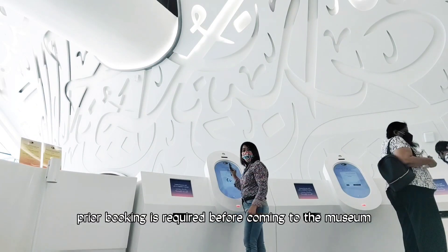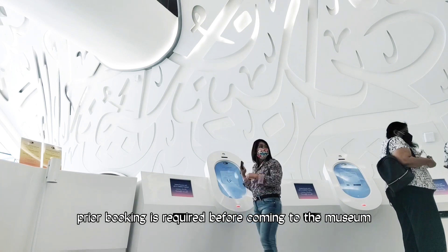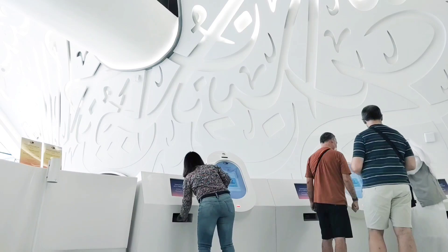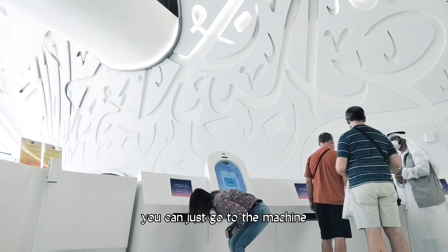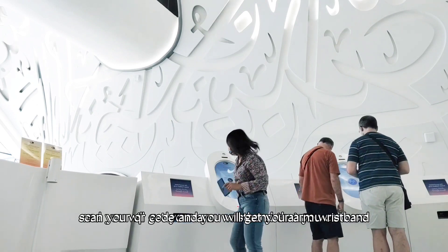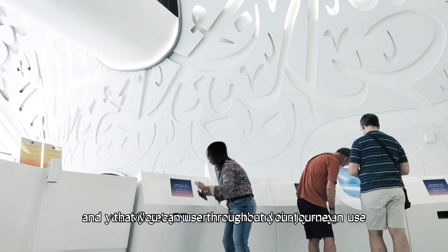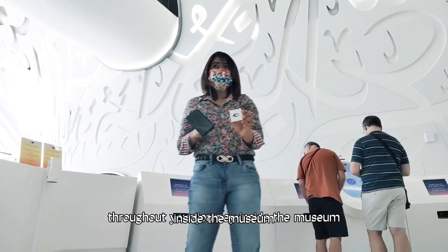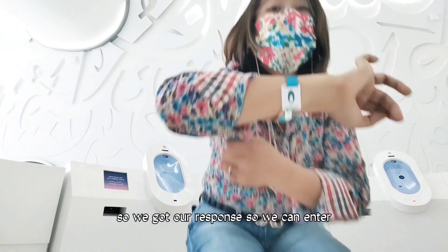Please join me and be amazed with the innovations inside the museum. Prior booking is required before coming to the museum. Collecting your ticket doesn't need human interaction. You can just go to the machine, scan your QR code, and you will get your wristband that you can use throughout your journey inside the museum.